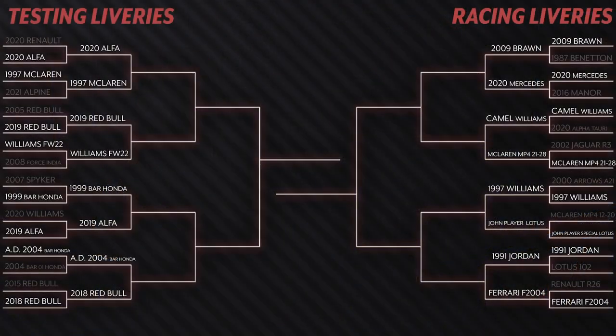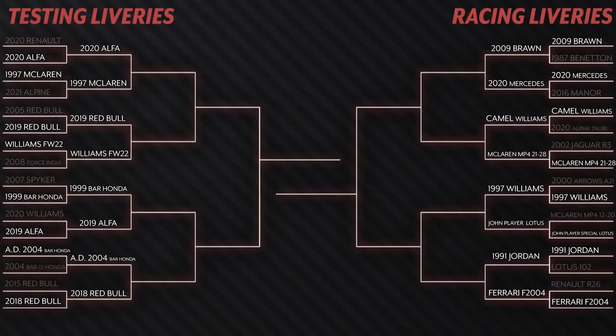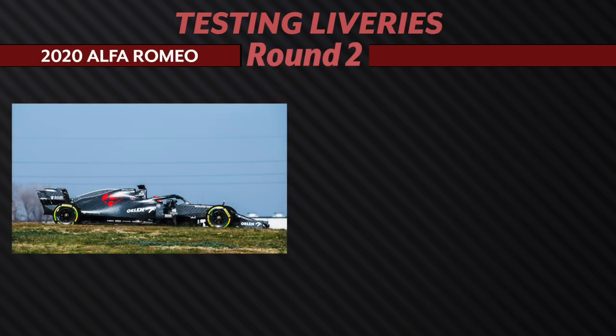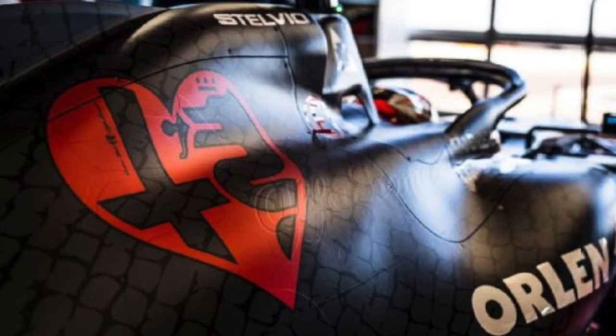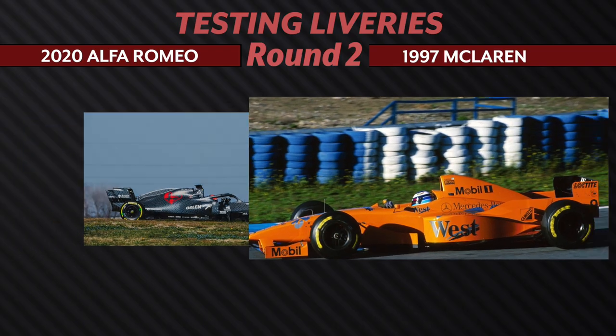We've gone down from 32 different liveries down to 16. This should go a lot more faster now that we've seen all of the liveries at least once before. Heading back over to the testing liveries, we've got Alfa Romeo's 2020 livery going up against the McLaren from 1997. The negative side of the Alfa snakeskin one was the heart logo — I'm still not sure why it was there, so my vote is for the papaya.